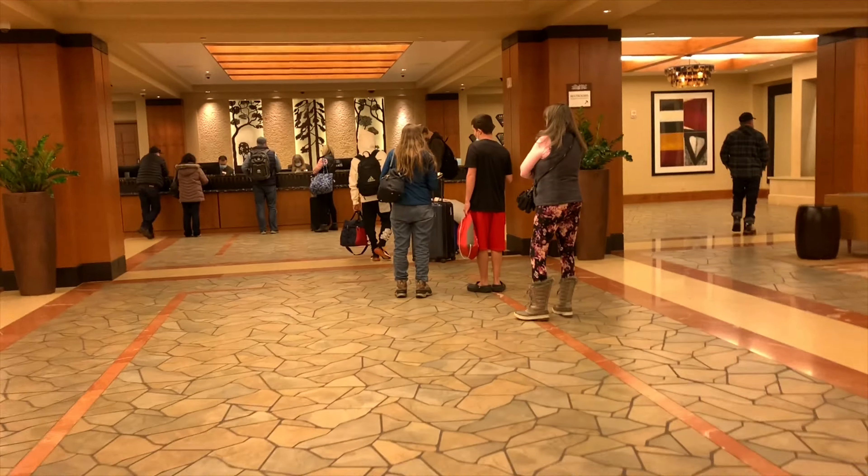As everybody knows you're not supposed to record inside a casino; however, I did get a few clips just so you can see a little bit of what it looks like. Up here is the betting area — that's where you can place your bets and lounge out while you're waiting to see what happens. Before I wrap up this video I just wanted to show y'all the gym and leave you with some of my final thoughts.